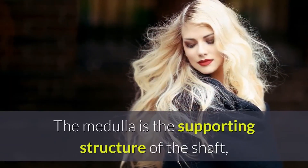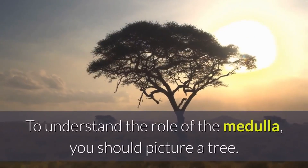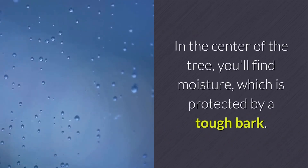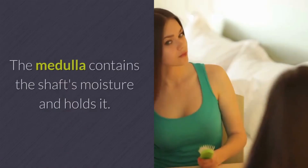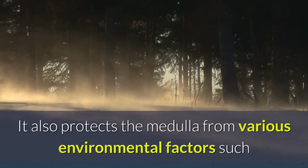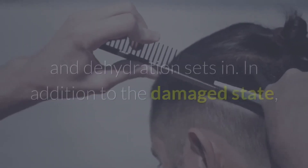The medulla is the supporting structure of the shaft, located in the center of the hair fiber. It doesn't exist in all hairs on your body, but it's found in the hair on your scalp. To understand the role of the medulla, picture a tree — in the center you'll find moisture, which is protected by a tough bark. If the bark is stripped, the center is exposed and the tree is damaged. The same happens with your hair: the medulla contains the shaft's moisture and holds it. The cuticle, together with other factors, adjusts the moisture levels in the medulla and protects it from environmental factors such as sunlight, wind, and other pollution toxins. When the cuticle is damaged, the medulla can't maintain moisture and dehydration sets in.